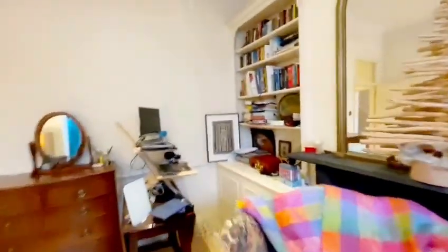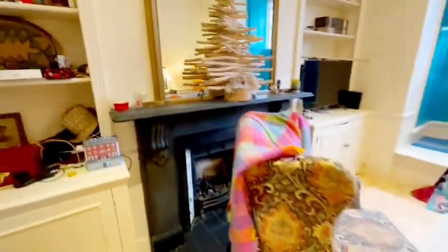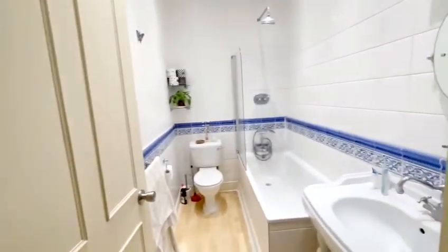It stays lovely and bright in here. You've got the old fireplace and built-in storage either side of the fireplace. As you walk in, you've got the bathroom.